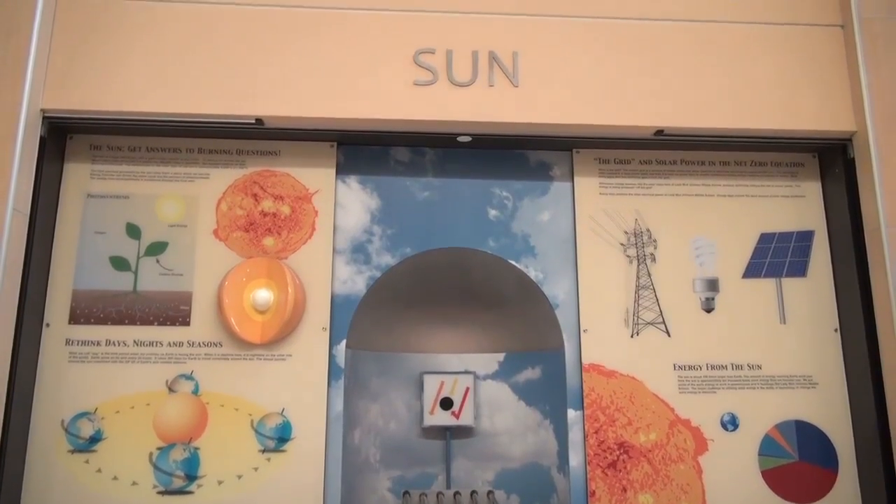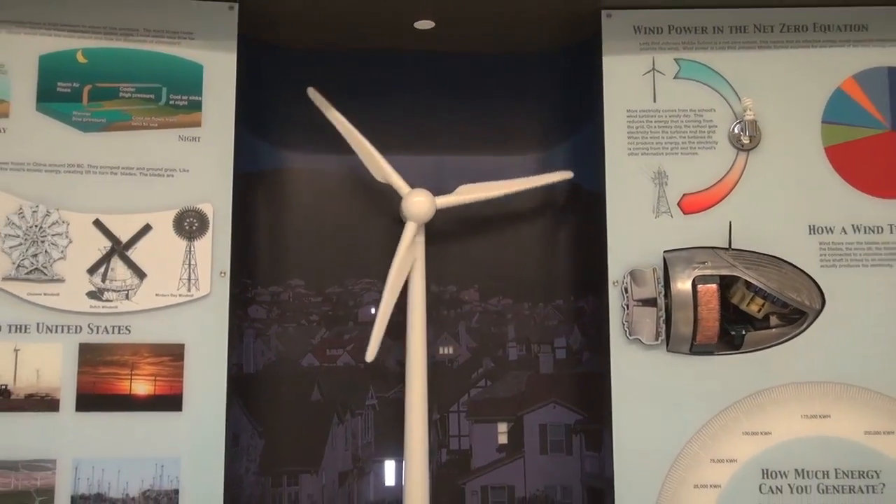Being in this school makes me feel like I have a bigger responsibility to go out into the world and share with other people what I've learned and experienced. It makes me want to be a better role model for my brothers. Lady Bird Johnson has a very small carbon footprint, and that's important because we save energy and we make energy.